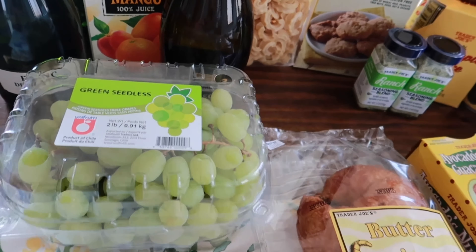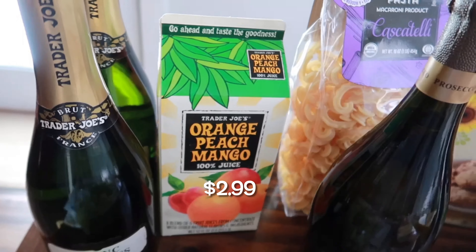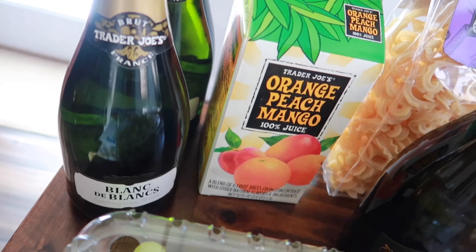Over here I grabbed some butter croissants — I just love croissants. I'll probably do this for lunch next week, either a chicken salad or egg salad on the croissants. Just love that.